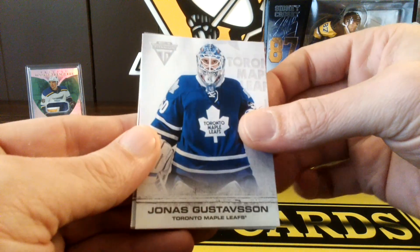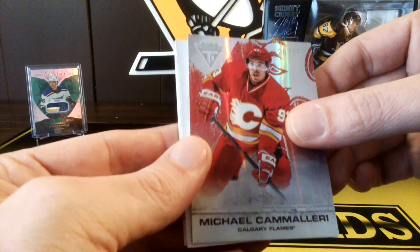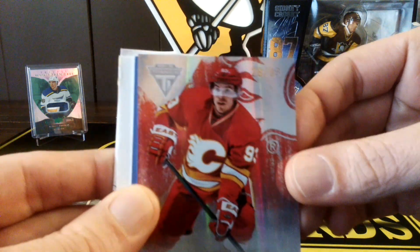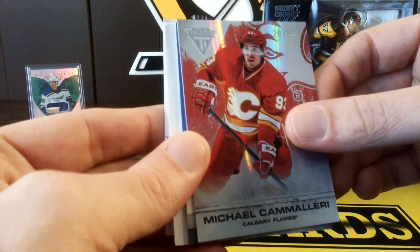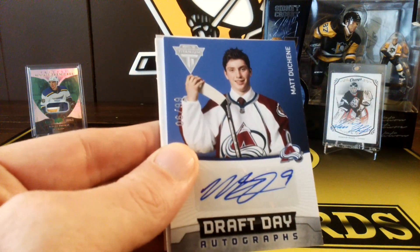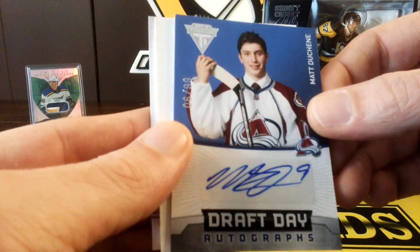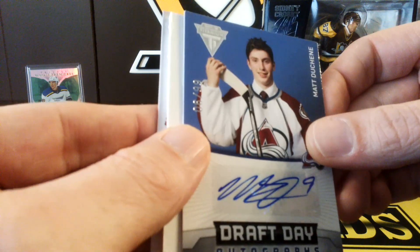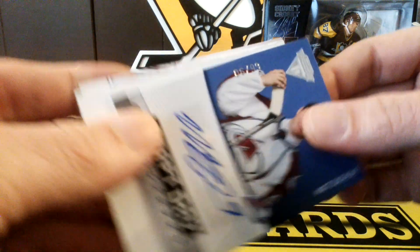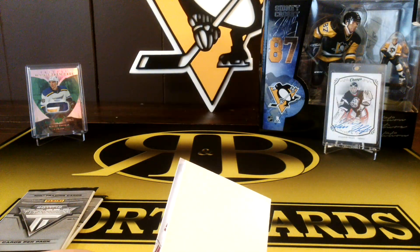Jonas Gustafson, Maple Leafs. Michael Camilleri — a shiny card, numbered to 99. 28 out of 99 Camilleri. Behind it is a Draft Day auto — Matt Duchesne. He's really good right now. Numbered to 99. A couple of good autos.